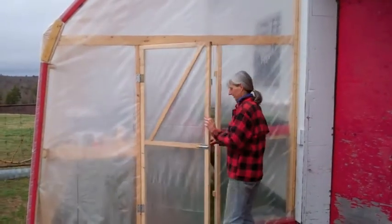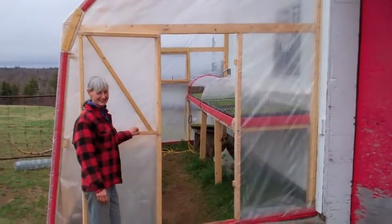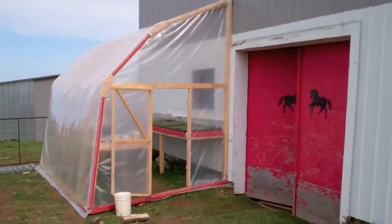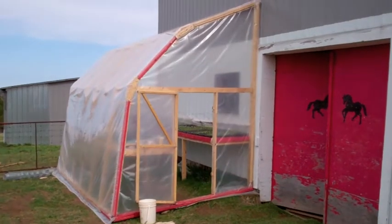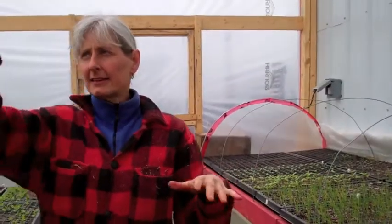This is what we call a cold frame. It's basically just a framed-in structure covered in plastic. It's on the south side of our barn. The white walls are really useful because they reflect the sunlight back, and this area gets very, very warm when the sun is out — and even when the sun's not out, it's warmer than outside. So it's a place where we start the plants.